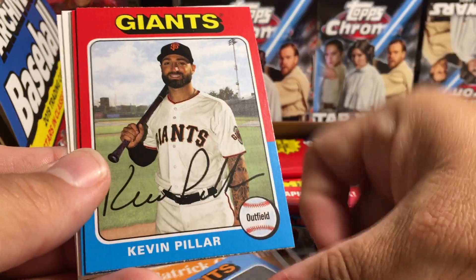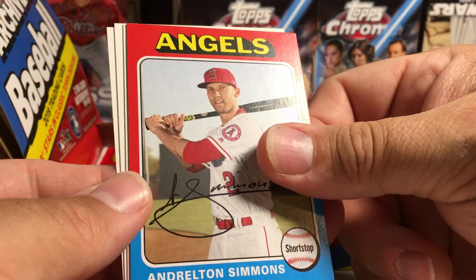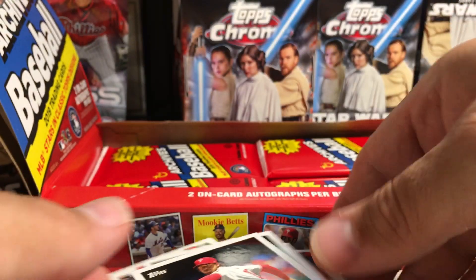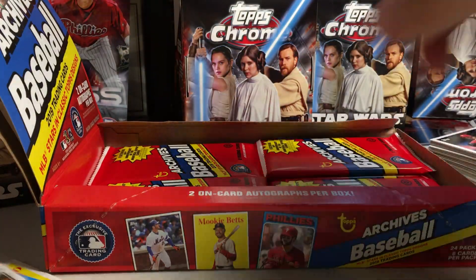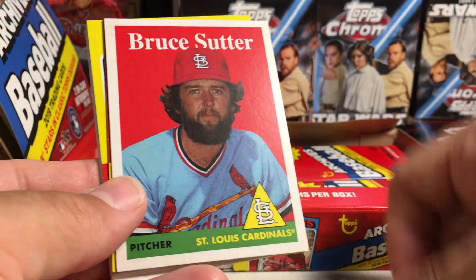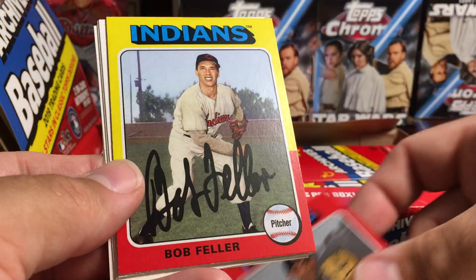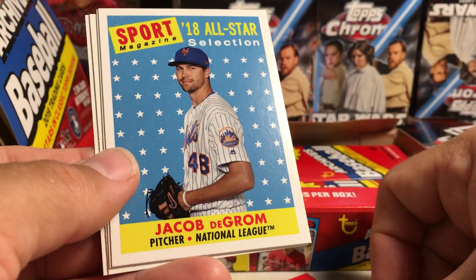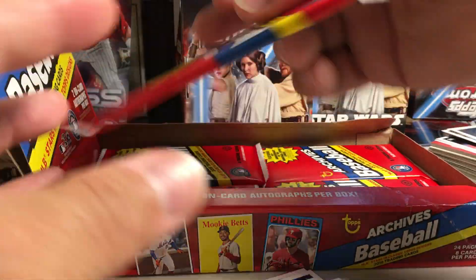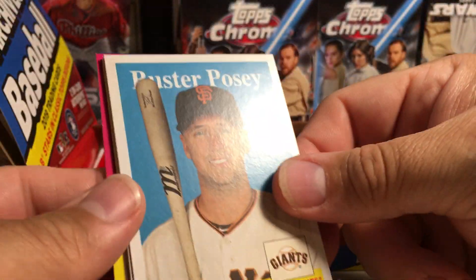Patrick Corbin. Evan Longoria. Kevin Pillar. Andrelton Simmons. Rowdy Tellez rookie. Kevin Kramer. Aaron Nola. Larry Doby. Bruce Suter. Matt Boyd. Bob Feller. Jacob DeGrom All-Star. Whit Merrifield. Gary Sanchez. J.P. Crawford. Buster Posey.